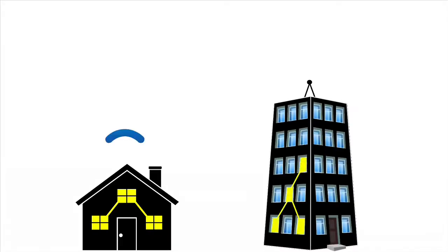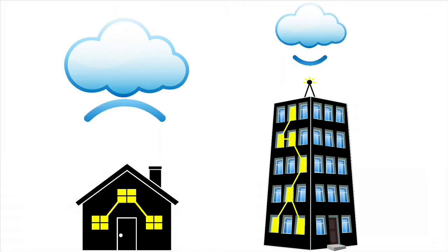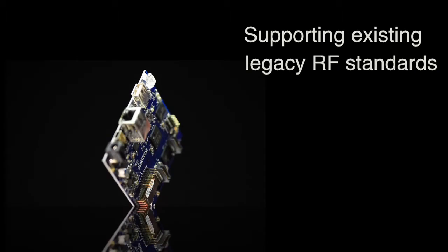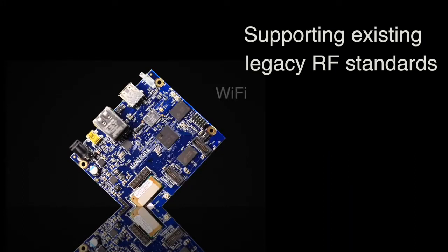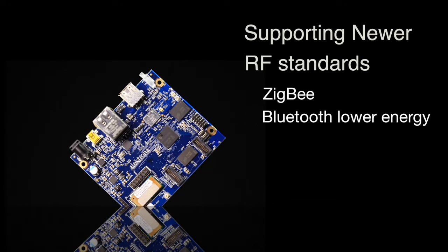Since objects in the house and buildings are becoming more and more connected, TI's gateway design is flexible to accommodate different RF standards. In addition, no single RF standard is dominating the market, so the gateway addresses this by supporting existing legacy RF standards such as Wi-Fi and Bluetooth, and newer RF standards such as Zigbee and Bluetooth Low Energy.